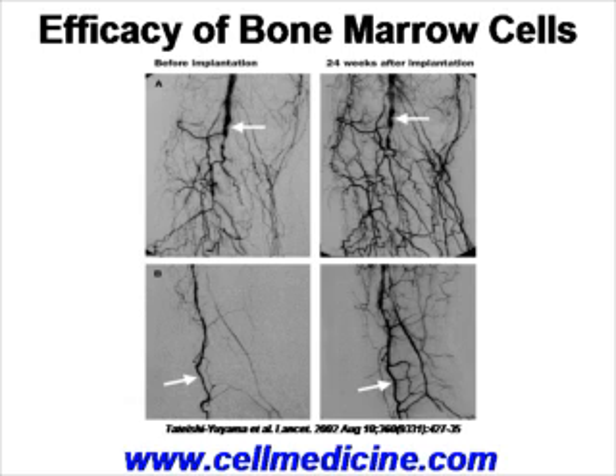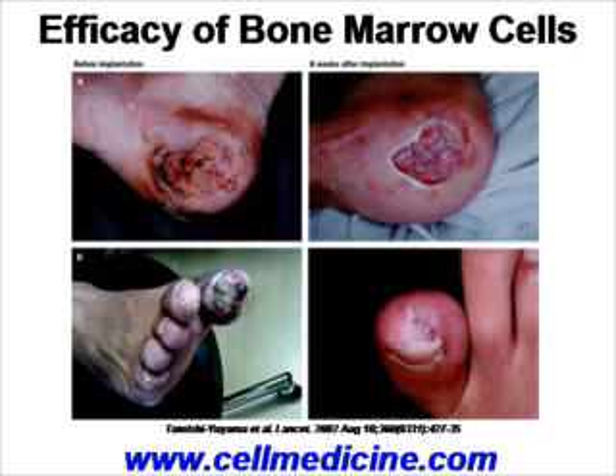At the macroscopic level, you can see on the left-hand side different ulcers before and 8 weeks after stem cell implantation. The stem cells were implanted in the calf, but because there's better circulation, you can see the ulcers are beginning to heal.